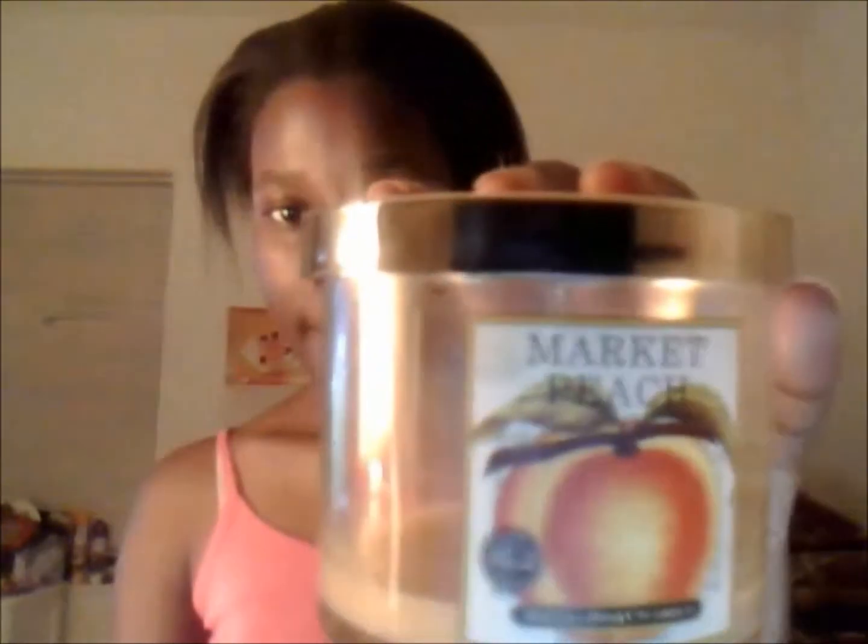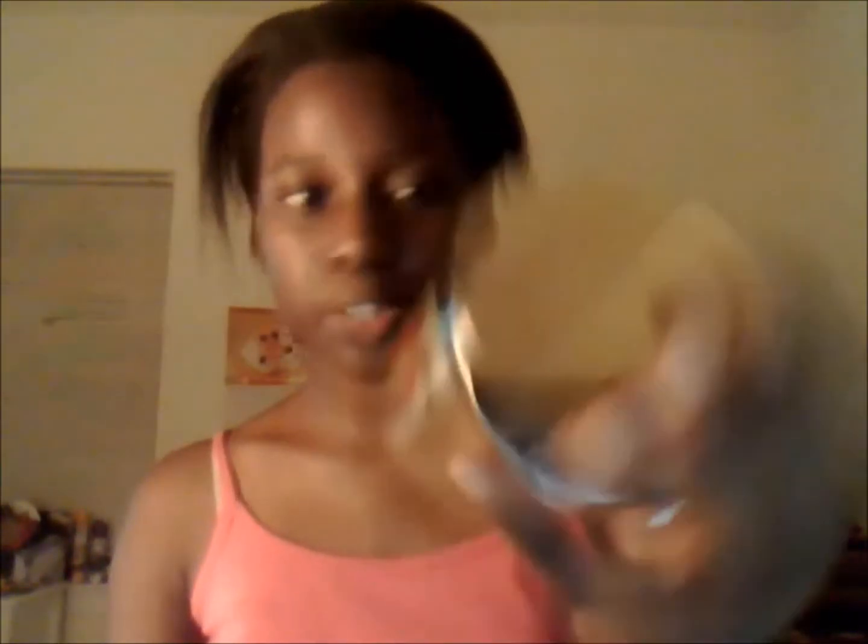The first thing is a Market Peach candle, from the Fresh Picked line. It smells really good — it's creamy. This is my second medium-sized candle of it; it's one of my favorite home fragrance scents. It says 'fresh from the stand, peaches strike a juicy note in a blend of vanilla featuring hints of citrus and raspberry.' It's just really delicious, I love it.